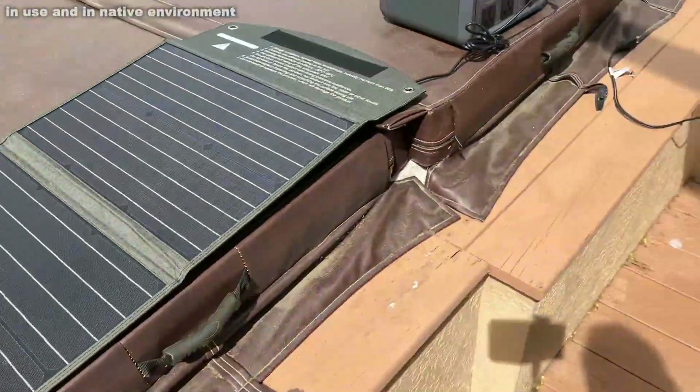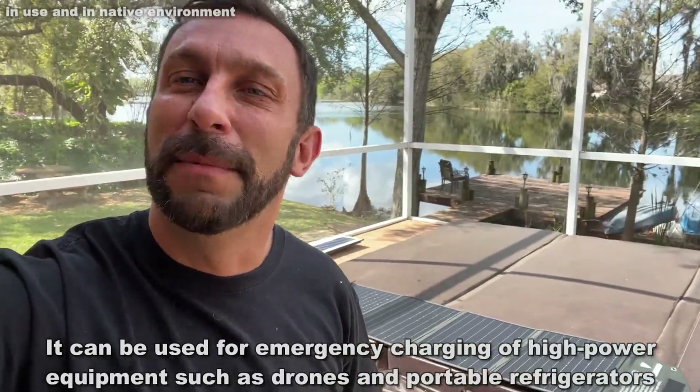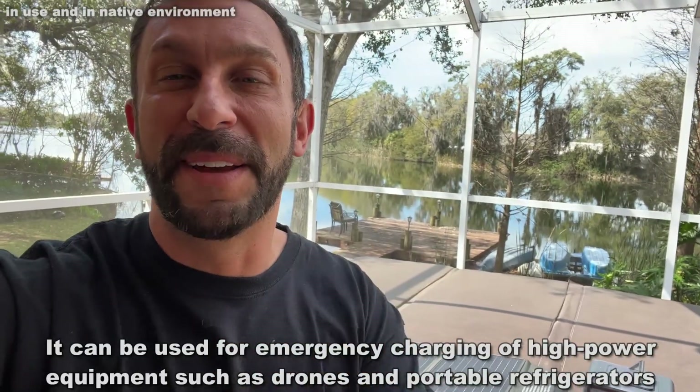You have to look at the wattage on each individual item, but you can power a small fridge with this, a small air conditioning, a fan, your lights. You're going out camping — there's so many things you can do with a 500 watt power station, and the fact that it's solar charged is going to blow your mind. So let's go ahead and take a look. We're going to give you up close and all sorts of information, so stick around.